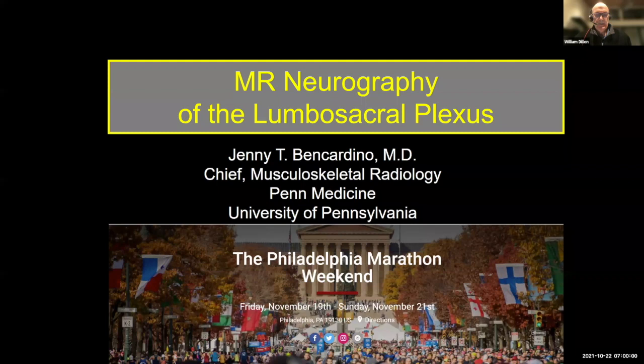Hey everyone. As you all join us from around the world, it's a delight to have you all here. My name is Dr. William Dillon in San Francisco, and I'm a co-founder for Health for the World. We're absolutely delighted to have Dr. Jenny Ben-Cardino, who is the chief of musculoskeletal radiology at the University of Pennsylvania, presenting this morning on MR neurography of the lumbosacral plexus.